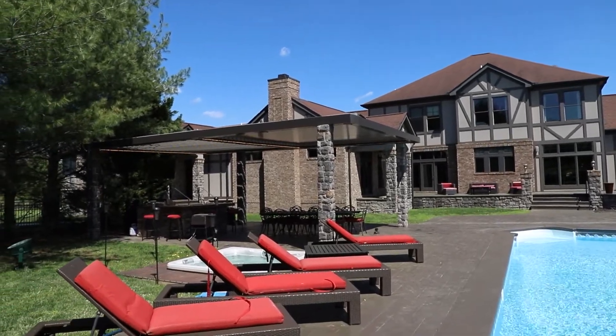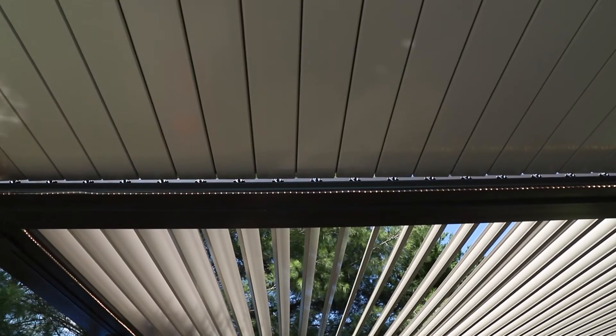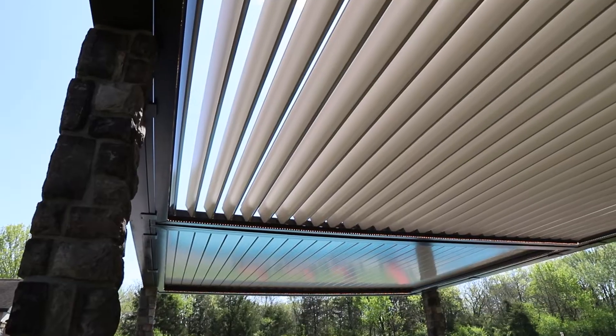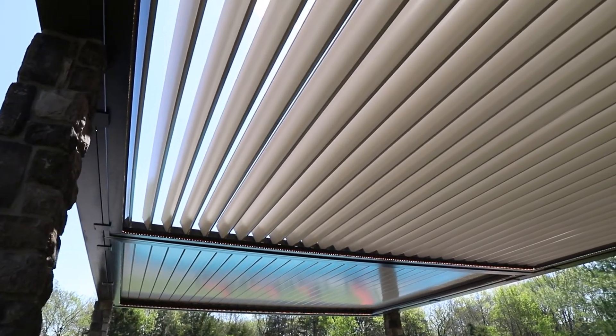We kind of set it up today and if you look closely, you'll see that part of it is in the sun and part of it's in the shade. That's one of the benefits of it. This is a two-bay unit, so you can control that and decide what you want — you can also open and close just a single bay to get more or less light.